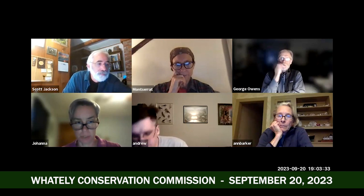Shall I take it away? Go ahead. Good evening, everyone. As Scott introduced, I'm here to present the notice of intent to replace the culvert on Grass Hill Road in Westhampton.